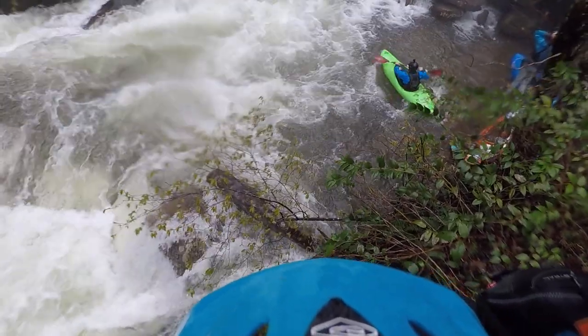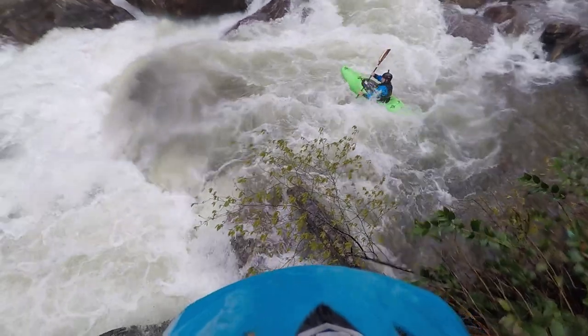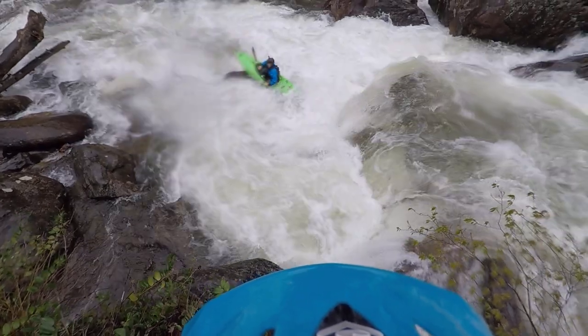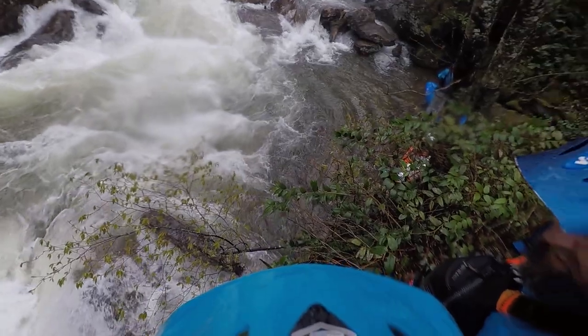He's going around the guard rock there. He's trying to hit a rock right there. He's ready to set it. Yeah, he's ready to set it!